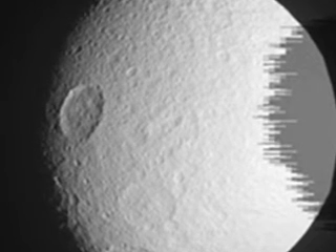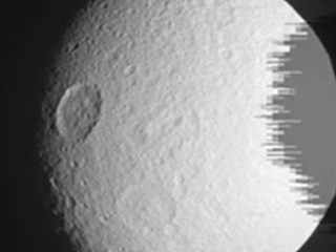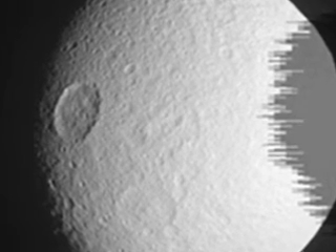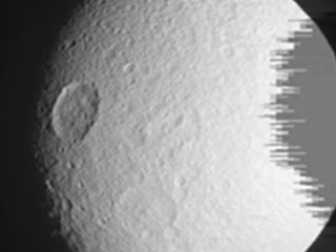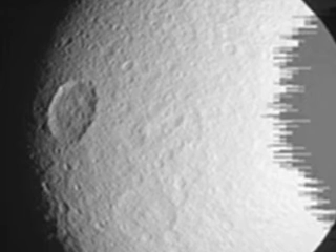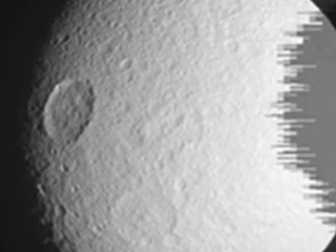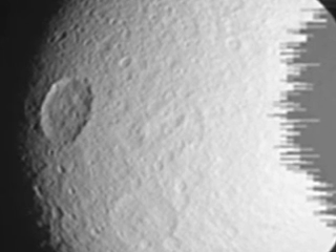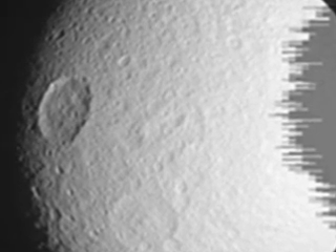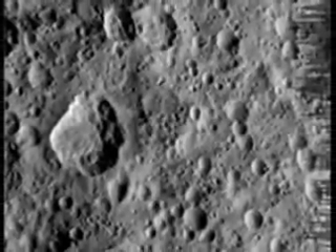This new encounter examined the opposite side of Tethys, providing some of the highest resolution images of the side that faces away from Saturn. Cassini acquired a 22-frame mosaic of this side, which features the large impact basin named Odysseus. Scientists will use these data in conjunction with images from previous encounters to create digital elevation maps of the moon's surface.